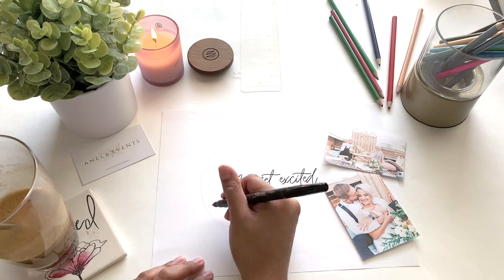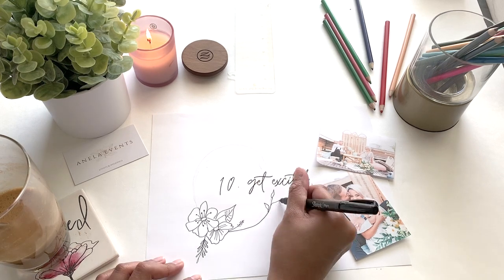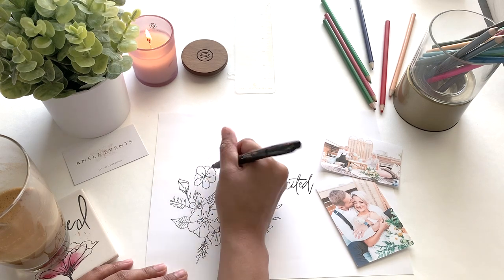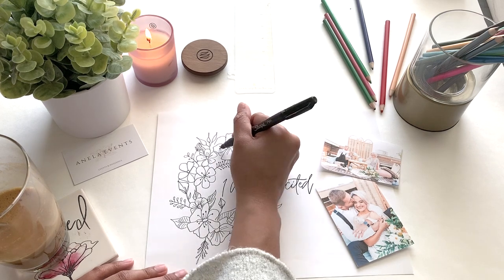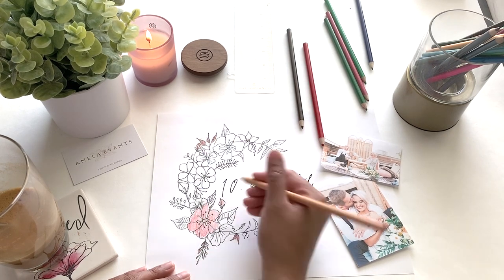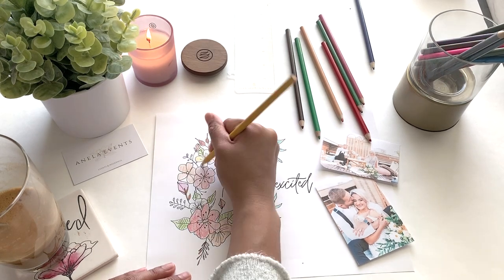Last but not least, number ten: get excited for your wedding day. I know we are all in uncertain times, but this day is a once-in-a-lifetime experience for you and your fiancé. These wedding planning tips are perfect for both of you to look forward to your special day. Reach out to your family, friends, and bridal party, and most importantly reach out to your wedding vendors — we would not only appreciate it, but we would love to assist you in any way we can. We are always here rooting for you.